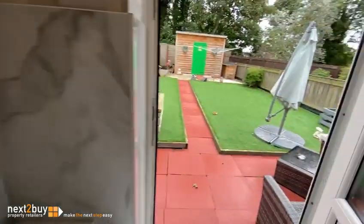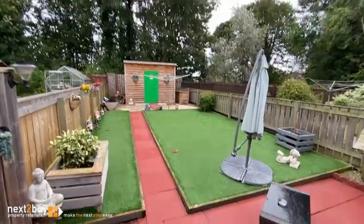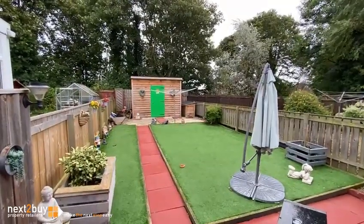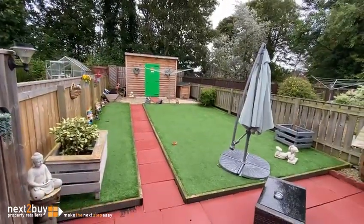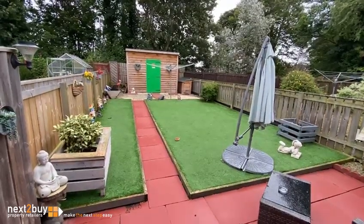Straight ahead we have a lovely low maintenance garden — it's artificial turf. And there's a really good size shed at the bottom. It's not overlooked. And that's our property on Regents Court.